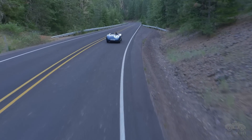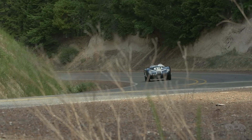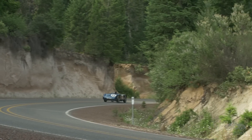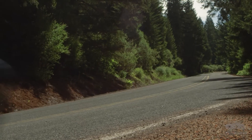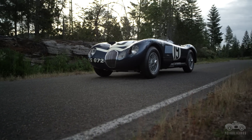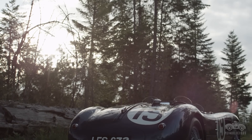The exhaust note is one that makes you want to just rev it and rev it and rev it. That engine sound just gets sweeter and sweeter the farther up you go into the rev range. It's a piece of history, a piece of artwork, a piece of British motor racing legacy and certainly a piece of Jaguar's legacy.